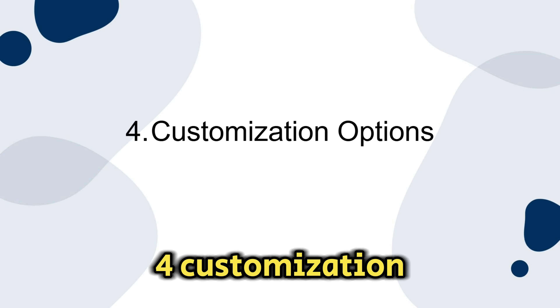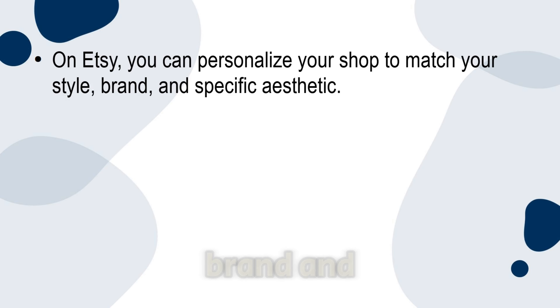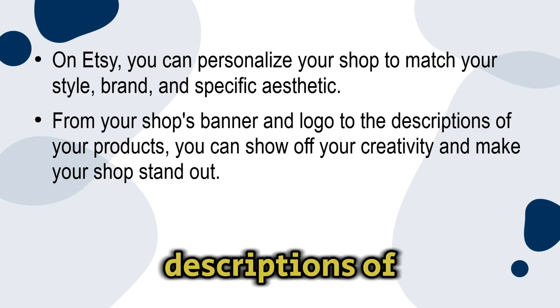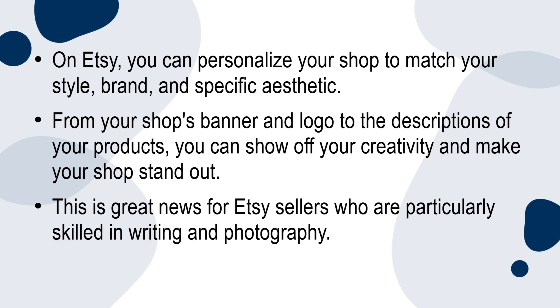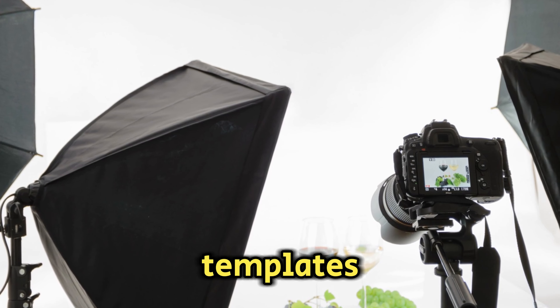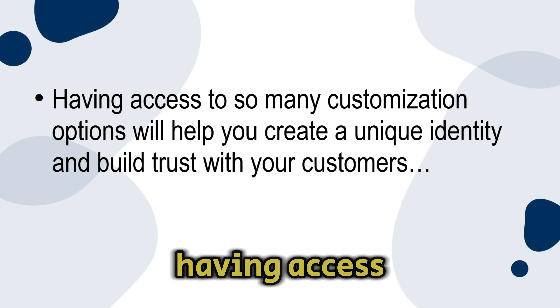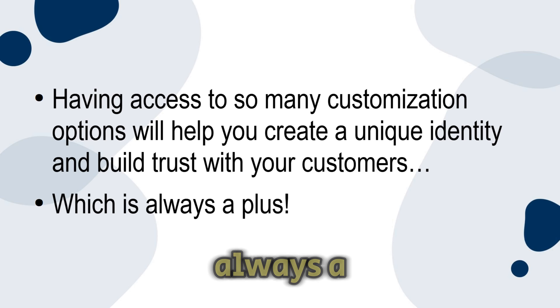Number four: customization options. On Etsy you can personalize your shop to match your style, brand, and specific aesthetic — from your shop's banner and logo to the descriptions of your products. You can show off your creativity and make your shop stand out. This is great news for Etsy sellers who are particularly skilled in writing and photography. Instead of using stock images and templates, you can write catchy descriptions and take high quality photos. Having access to so many customization options will help you create a unique identity and build trust with your customers.